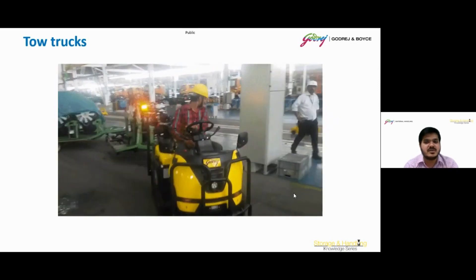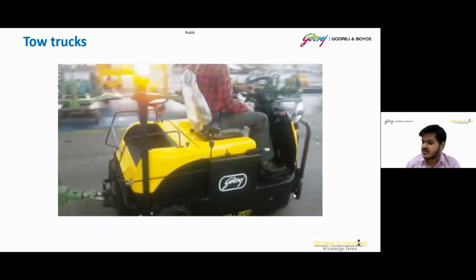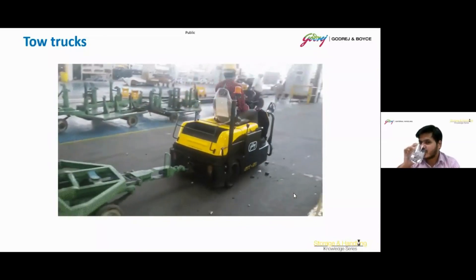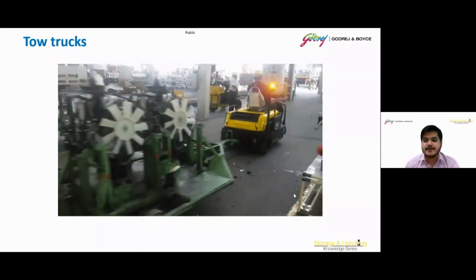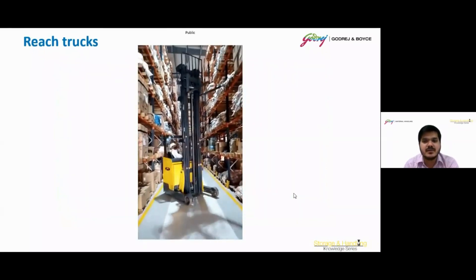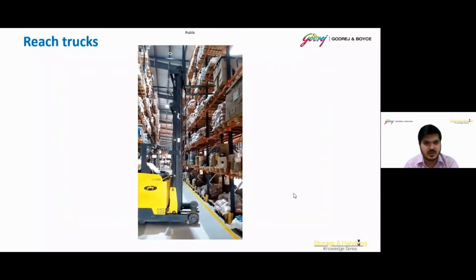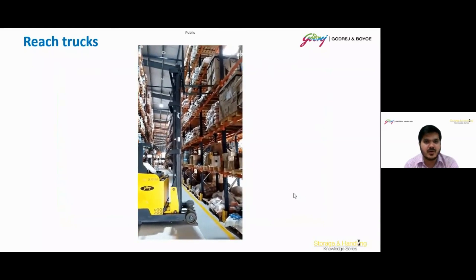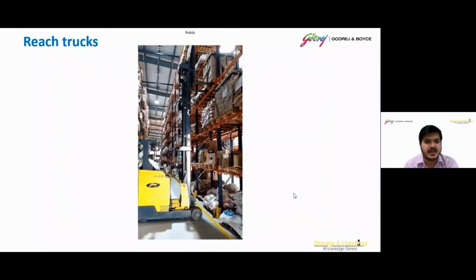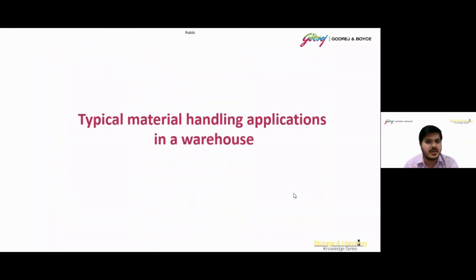Here we can see some practical applications of the tow truck, and moving ahead, some practical applications of the reach truck — showing how an operator picks up pallets using the reach truck.